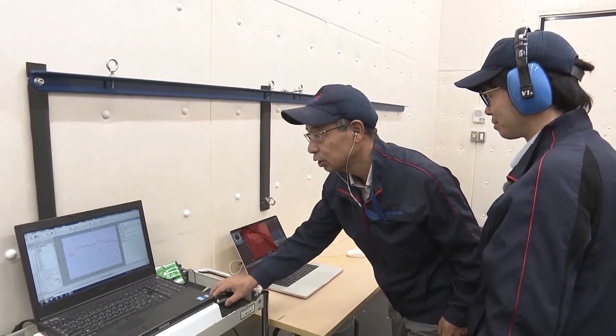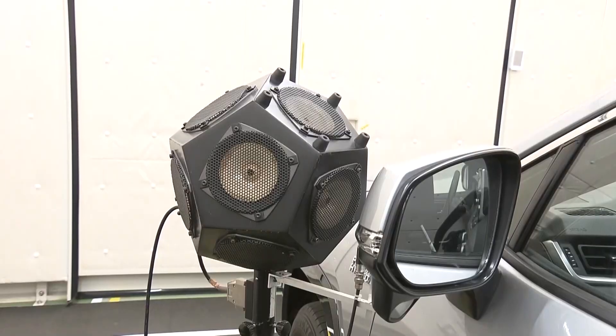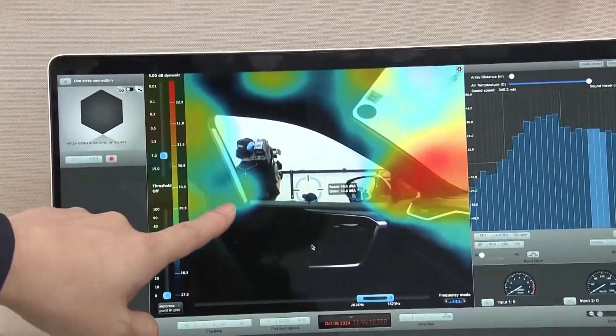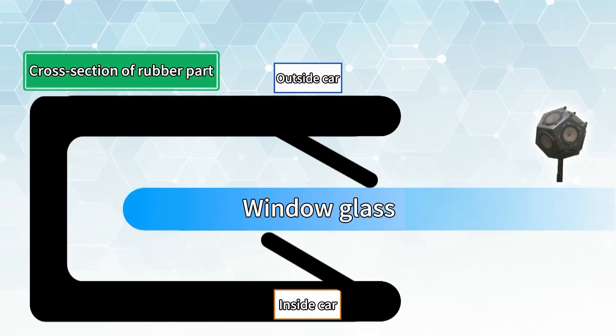When a 110 decibel sound is played, a display shows the sound level in colour. The sound is leaking significantly from the windows. This is a cross-section of the weatherstrip — vibrations are transmitted to what's called a lip, causing sounds to leak into the car.